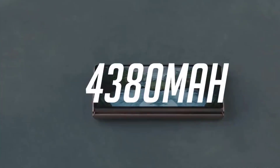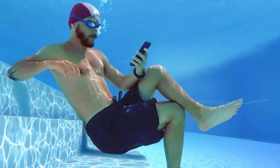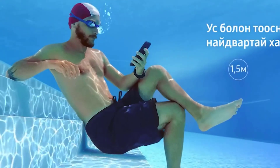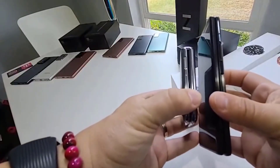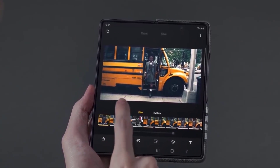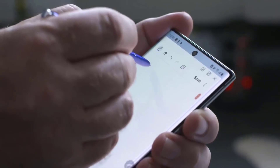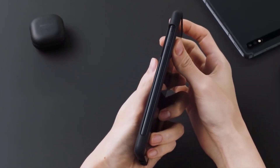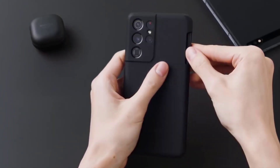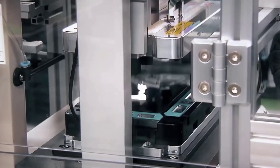The other reason for omitting the S Pen slot is to ensure the foldable phone is as water and dust resistant as possible. This is actually good news, as it confirms the Z Fold 3 will have some sort of IP rating, making it the first foldable smartphone to achieve this. To keep the S Pen from getting lost, Samsung will make special cases for the Z Fold 3 that hold the stylus, similar to what the S21 Ultra offers.